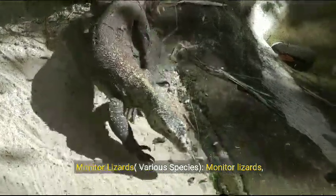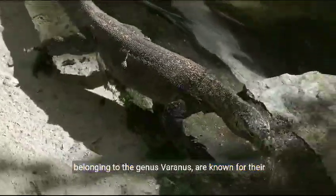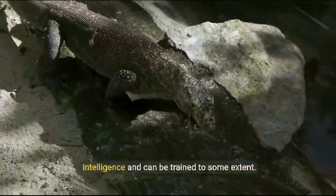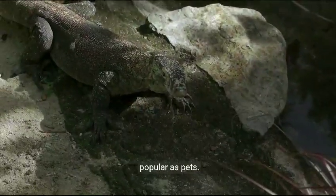Monitor lizards, various species. Monitor lizards, belonging to the genus Varanus, are known for their intelligence and can be trained to some extent. Some species, like the savannah monitor, are popular as pets.